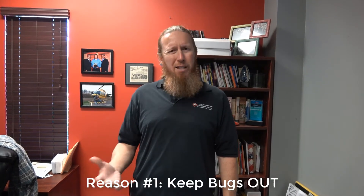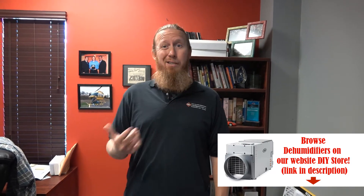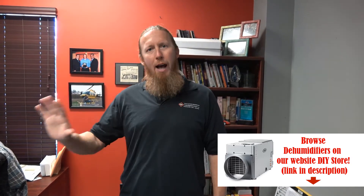Reason number one to invest in crawl space encapsulation is to keep bugs out of the crawl space. A lot of these bugs are termites and carpenter ants that can destroy the foundation of the house. Then you've got annoying bugs like silverfish and cockroaches, and those big camelback crickets — some people call them cave crickets — where there's poop all over the joist and people think it's mold when it's actually camelback cricket poop. Investing in crawl space encapsulation is going to dry up the crawl space. Bugs love moist, damp crawl spaces, so drying it up will drive out those bugs and protect the foundation of your house.